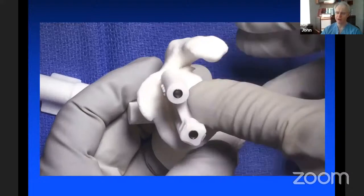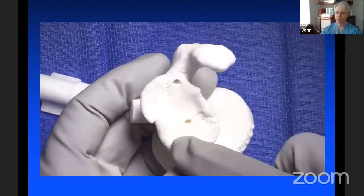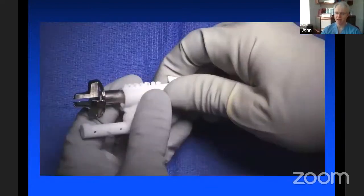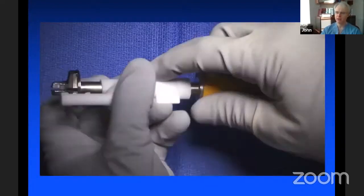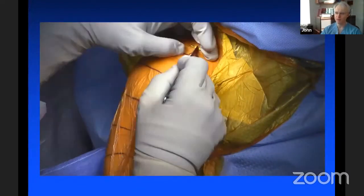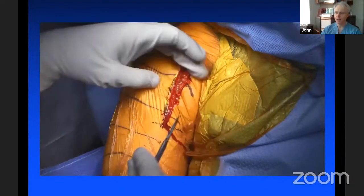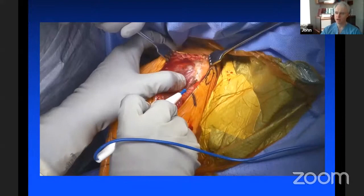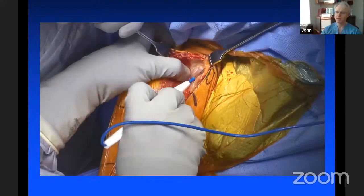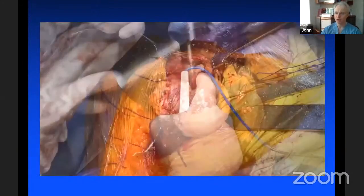We decide on the length of screws and look for a medium augment — a 20-degree augment to help preserve further bone. We can see how much medial-lateral translation we save with the augment. We bring the patient to the operating room and the guide has depth control reaming, with one pin for the central part and a superior pin to control depth. The depth control guide snaps on the reamer to control the depth of the ream.